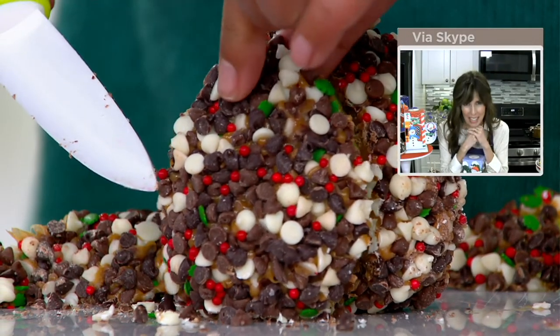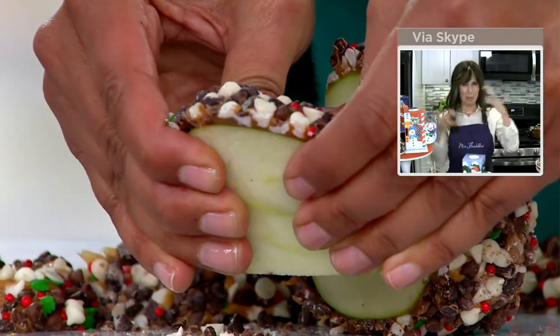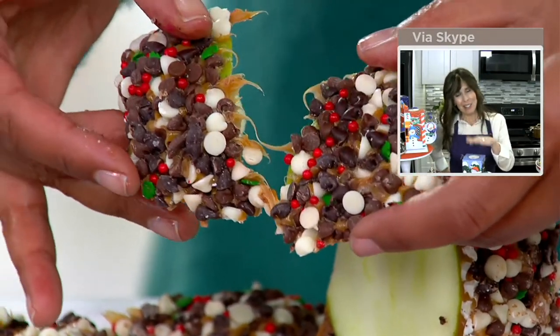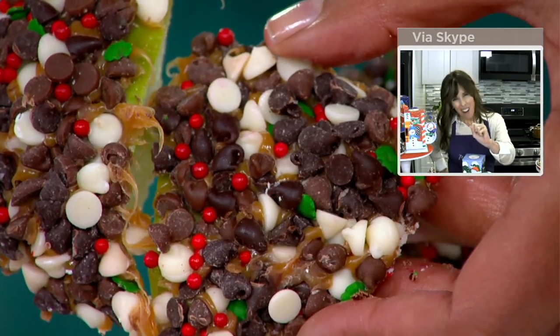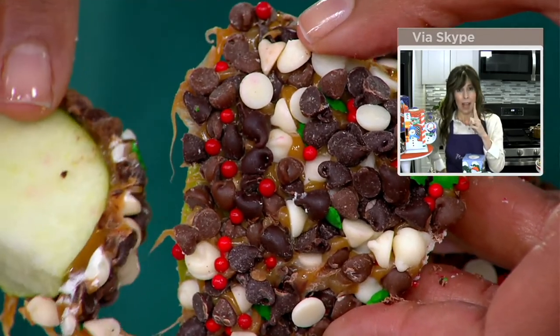We can give you the large apples and we can give you the boxes. We've got two flavors, and this is our most popular flavor — the triple chocolate. It's the tangy sweet apple, the made-from-scratch caramel, and then the white, milk, and dark chocolate chips. And then to add to that, these are my favorite sprinkles we've ever used — little green leaves and little red berries, like holly sprinkles, really fun and festive.